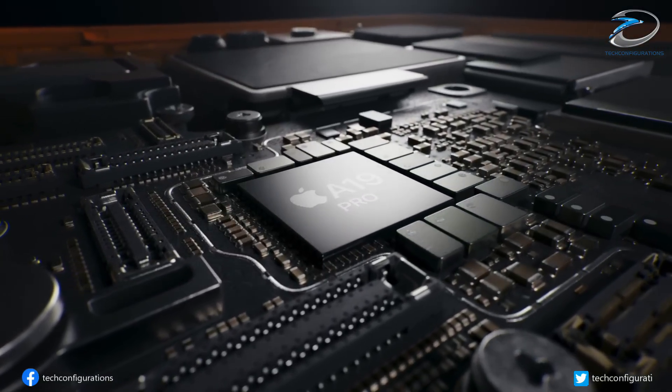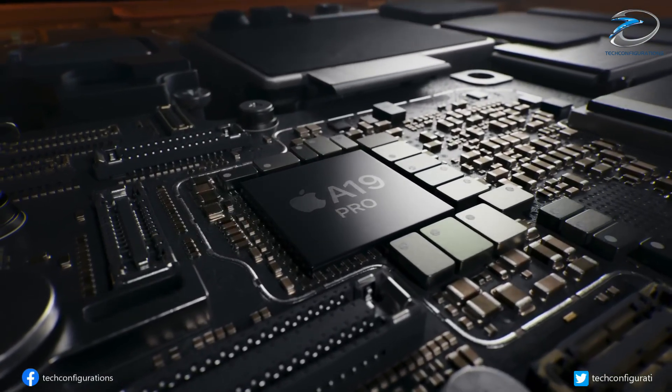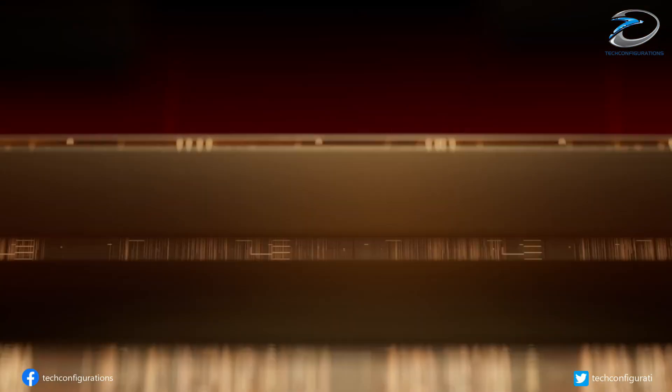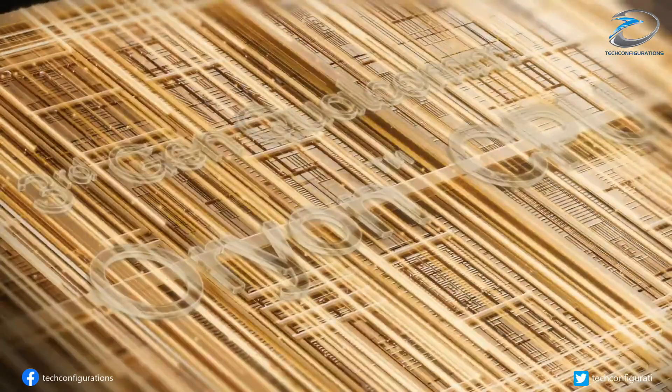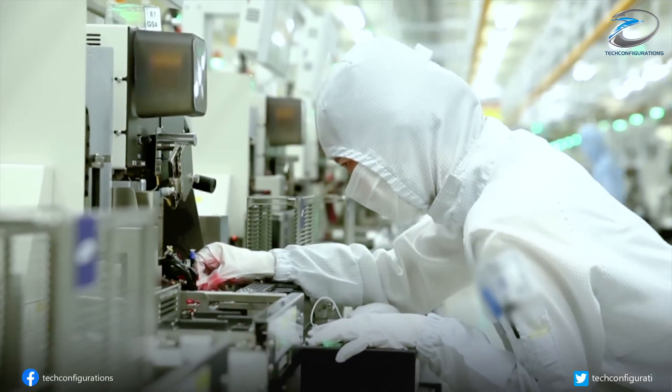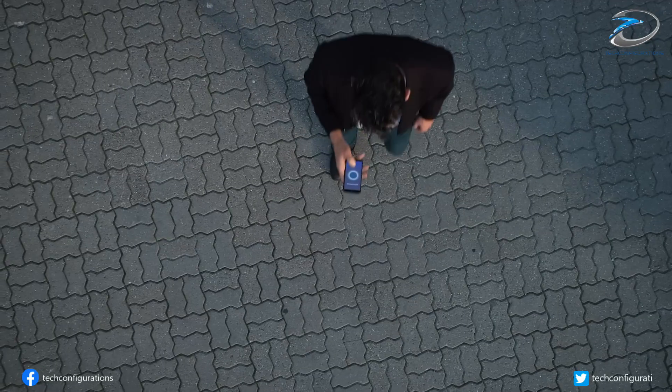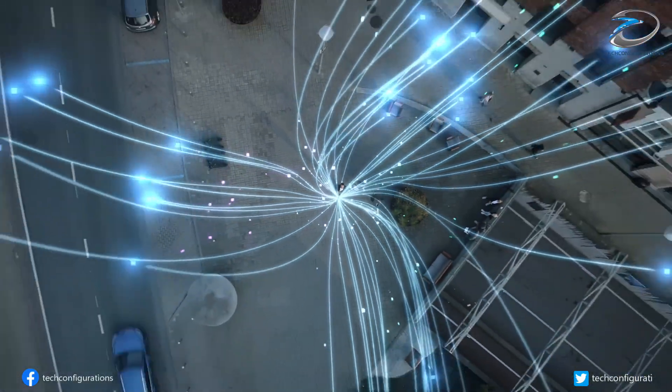If that turns out to be true, the Exynos 2600 might not be limited to just the base Galaxy S26 — it could power all Galaxy S26 models, at least in certain regions. Leakster Ice Universe also backs this up, hearing from sources that Samsung plans a 50-50 split between Exynos and Snapdragon chips.